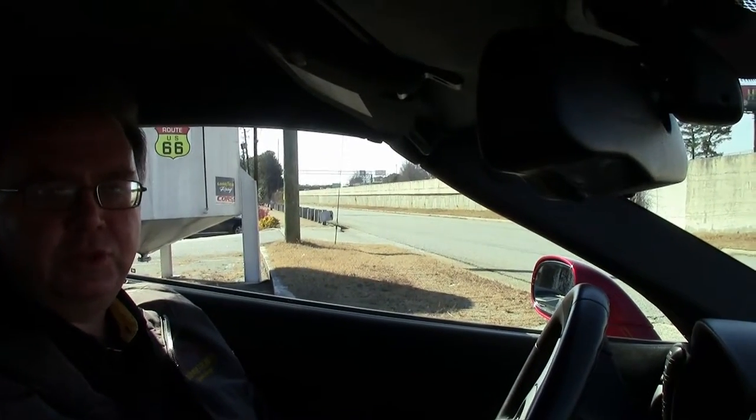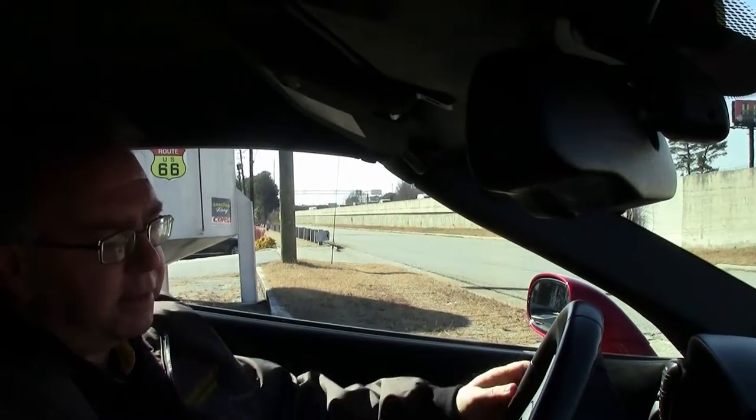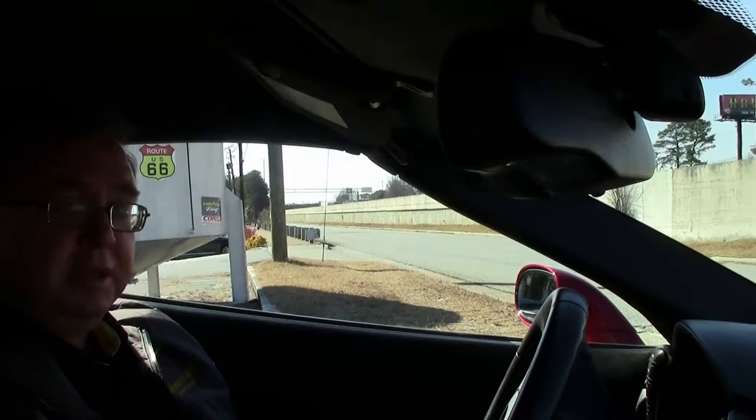All right, we're going to take a ride in this beautiful 2010 Crystal Red. Only 28,000 miles — to be exact, 27,767 as of this taping.